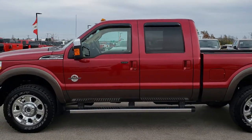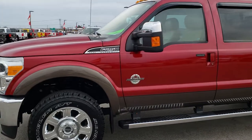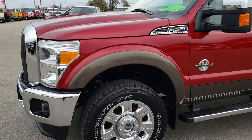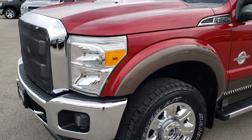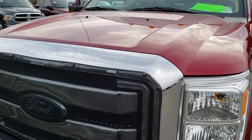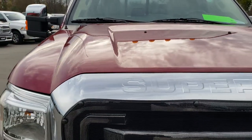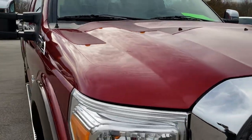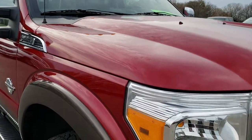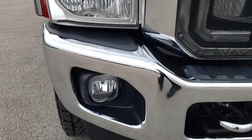This is stock number 9750. We are here at Summit Automotive in Fond du Lac, Wisconsin — your new and used heavy-duty truck headquarters. Remember, we are the guys with the trucks on 41. Today we are checking out this super clean 2015 Ford F-250 crew cab short box Lariat Ultimate.